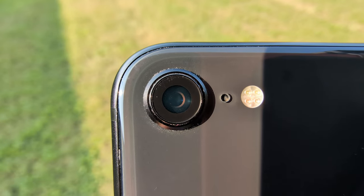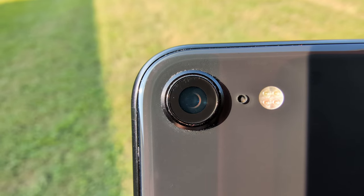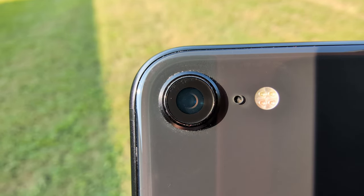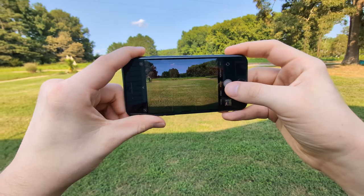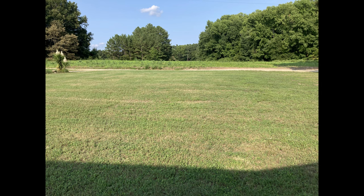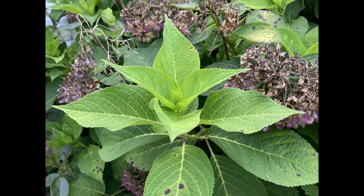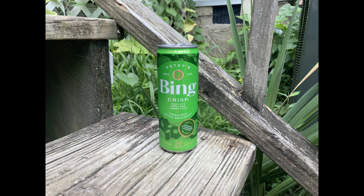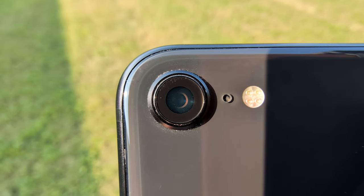Next up, we have camera performance — a very important feature for a lot of people. I'm going to be splitting the camera benchmarks up into five different categories, starting with daytime outside photos. Overall, very good performance for daytime outside photos — decently sharp and detailed pictures. Colors are not the most accurate and can come out washed out at times, but overall outside photos are completely usable like 99% of the time, and you shouldn't have any issues. So I'm going to give it a 7.5 out of 10.